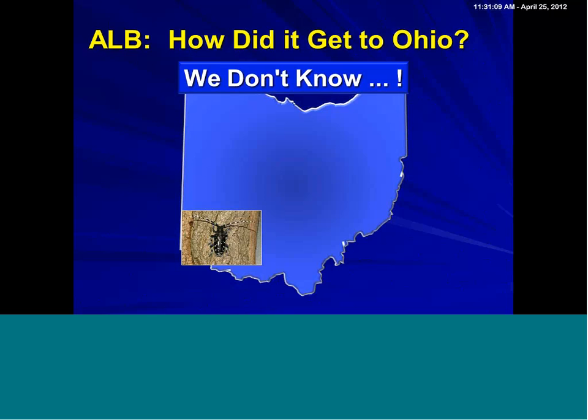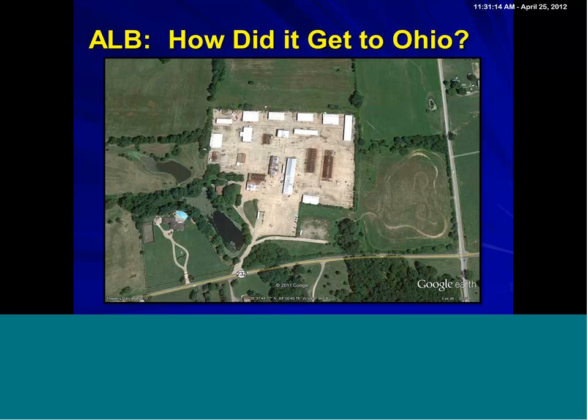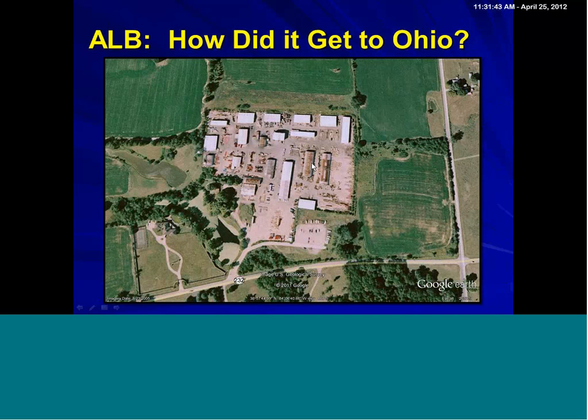How did it get to Ohio? We simply don't know, but we have an idea. If we take a look at this Google Earth image from 2010, what you're looking at is a tractor supply place that is now defunct. The owner apparently ran afoul with the IRS and has not been found — he took off, and all his records are gone. But people do know that he shipped in materials directly from China. If you go back to the 2005 Google Earth image, you can actually see all these crates sitting around. So out here in the country, about 21 miles from Cincinnati, while there is no smoking gun per se, it does seem to be a likely source for the beetle because this is right in the middle of the infestation.